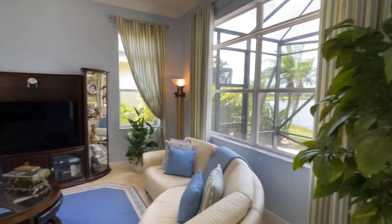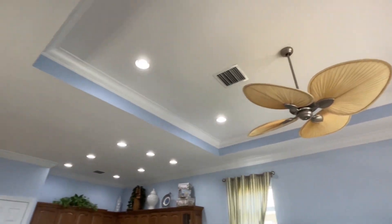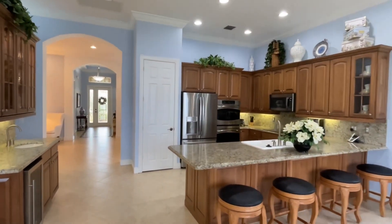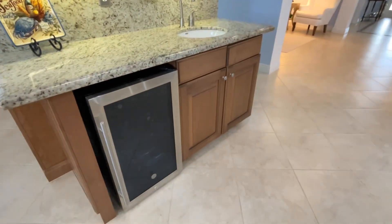This is the living room, as you can see — it also has the coffered ceilings. Coming back in, we're heading toward the master suite. But as we do, I want you to notice the wine cooler in the wet bar.